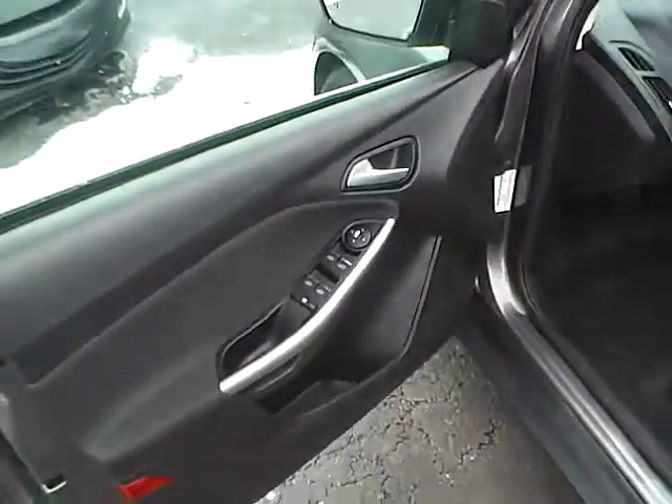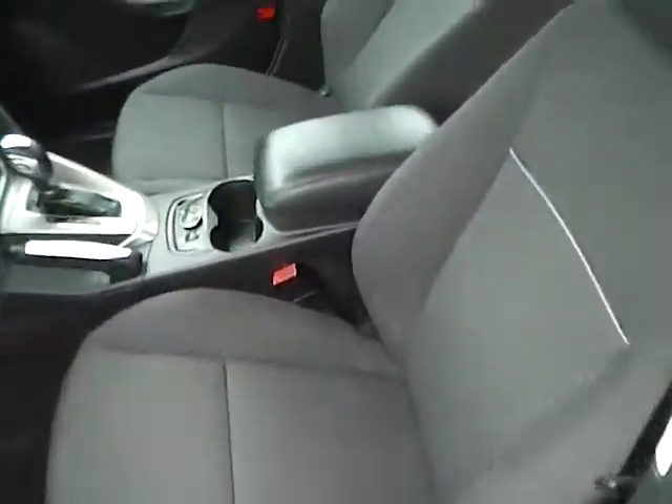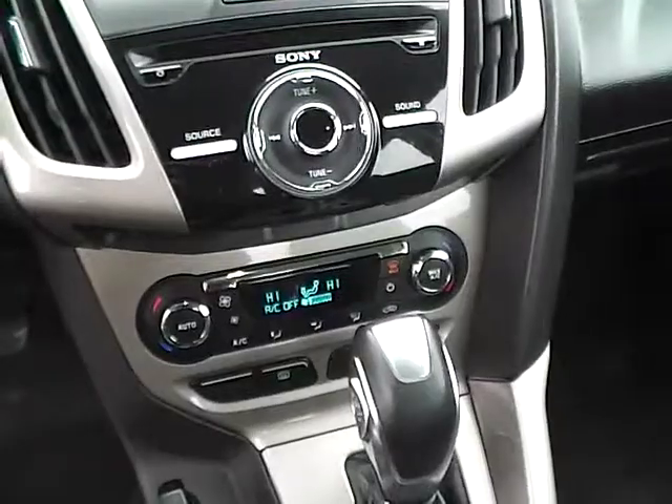Power locks, windows, and power heated mirrors. The interior is in very nice condition. Large touchscreen display with Sony premium audio. Dual zone climate control with heated seats.